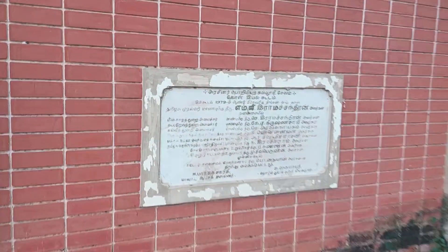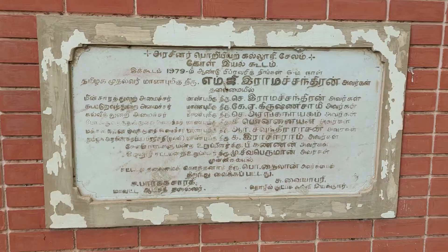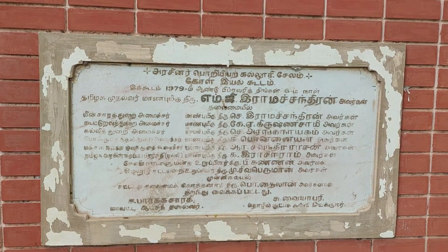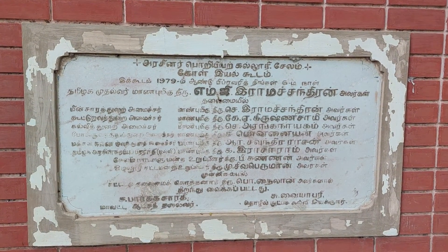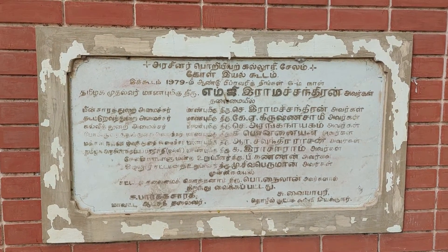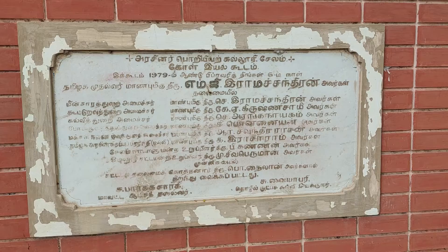This planetarium was opened in the year 1979, 42 years back, by the late Chief Minister Honorable M.G. Ramachandran. When it was opened, it was the only medium-type planetarium in Tamil Nadu.